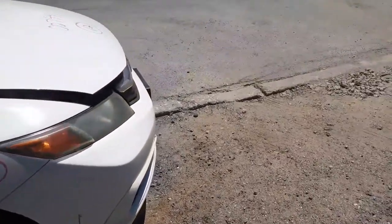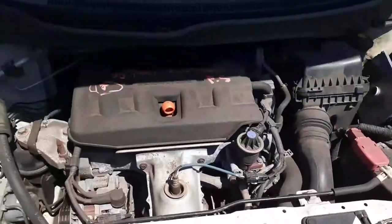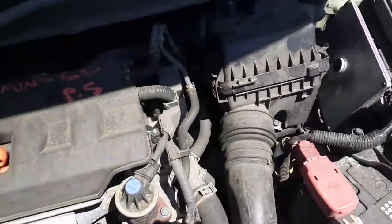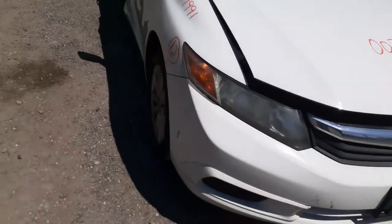It's got a 1.8 motor in it, runs real good. Here's the engine — 1.8, ABS fuse box, there's your computer. Everything is dead. This does have electronic power steering in the car, which is basically connected to the rack.